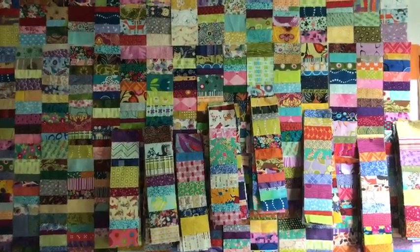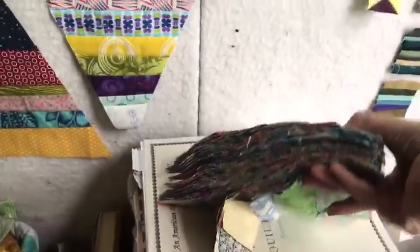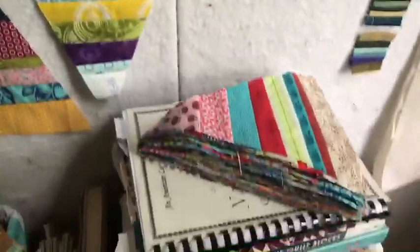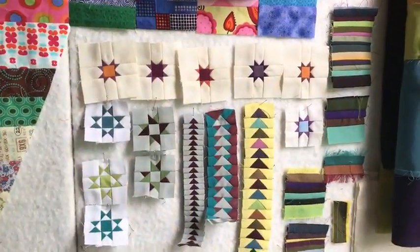Here are some things I've been working on: rectangular strips of scrap piecing. Then I moved on to some triangles, and I actually have a pretty big stack of those that I've done over the last week or so. And then here's some of my tiny piecing on the design wall.